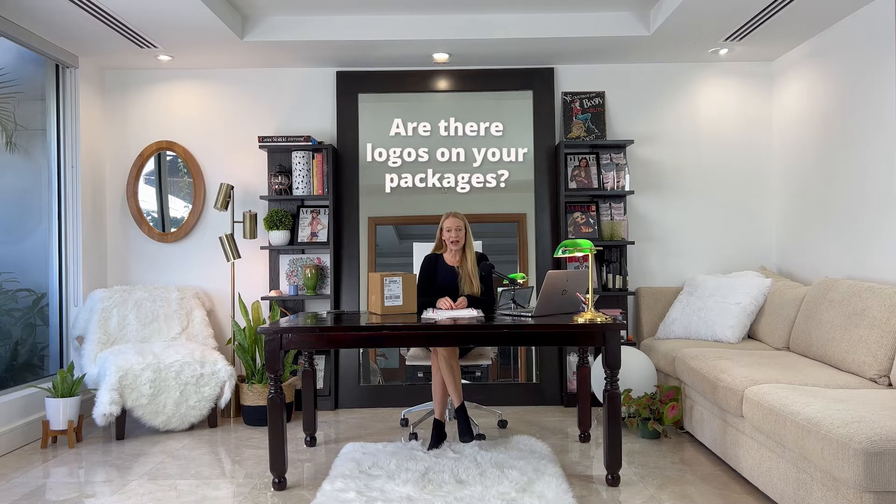Hi, my name is Karen Jones. I am the owner and founder of Love My Bubbles, and in this video I'm addressing a frequently asked question, which is: are there logos on your packages?